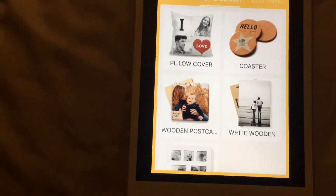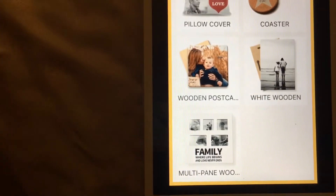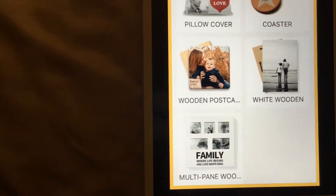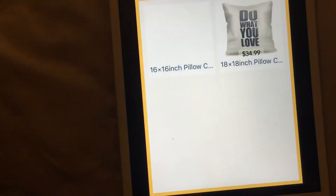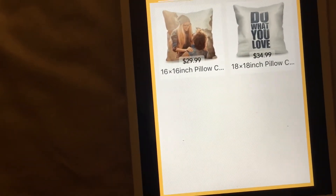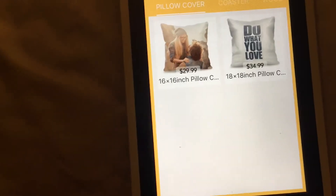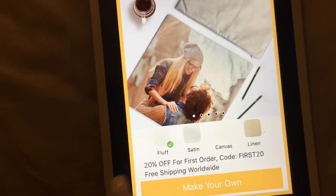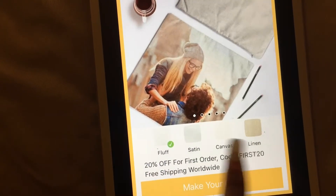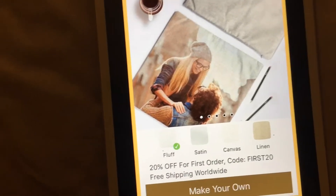Now we are in our home decor section, which has pillow covers, coasters, wooden postcards, white wooden postcards, and multi-pane wood ones. We're going to go to pillow cover, which I do have. They have the 16 by 16 inch and the 18 by 18 — I believe I got the 16 by 16. You can choose which material you want: fluff, satin, canvas, or linen. I have the satin one.